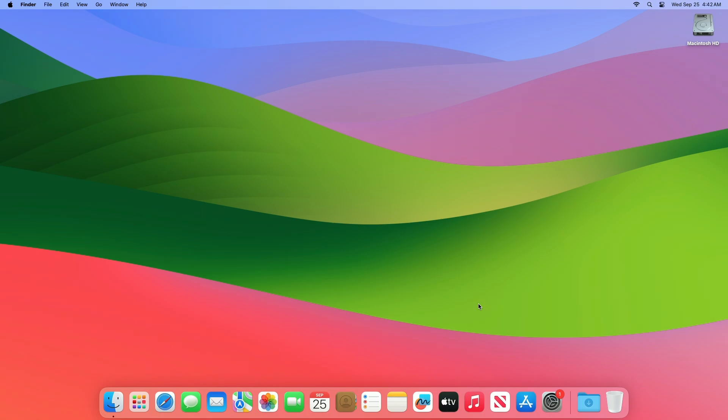Moving forward and talking about the changes made in this build, we couldn't spot any changes in this release of macOS Sonoma 14.7.1 RC. Talking about the macOS Sonoma 14.7.1 RC release notes, Apple hasn't released any documentation for that.